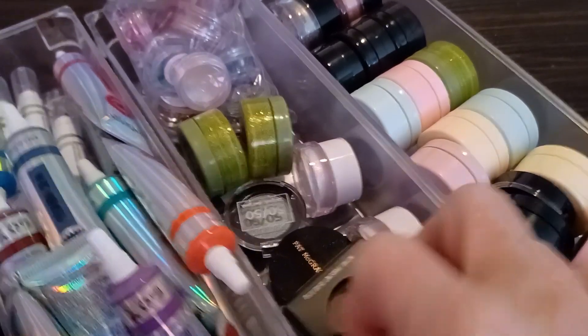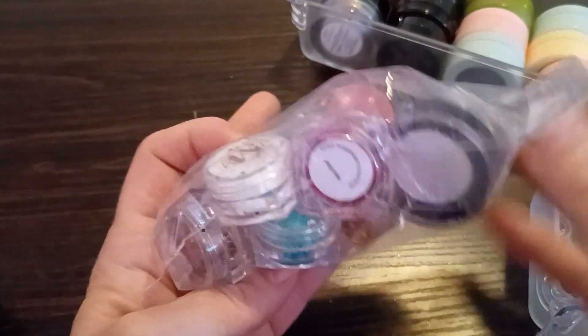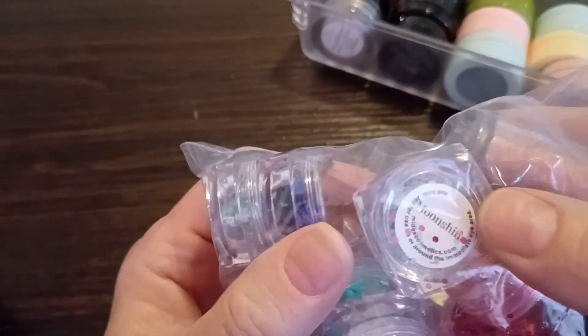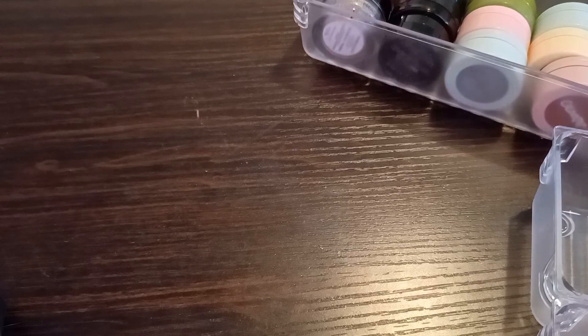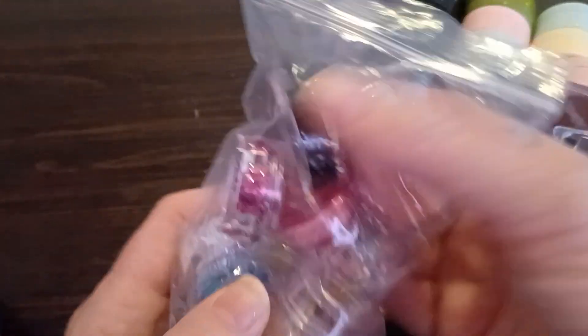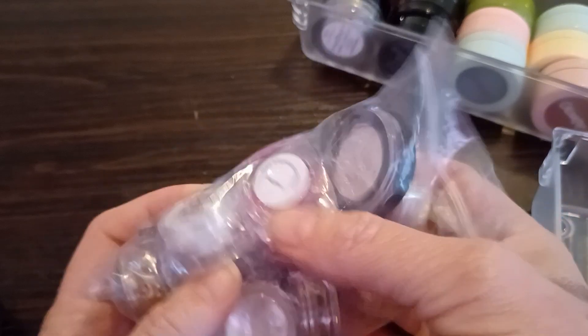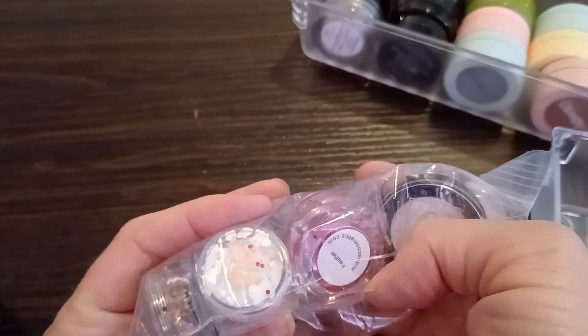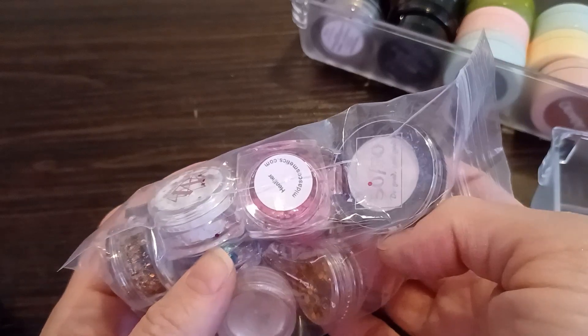Let's move on to this pile of insanity here. All of these are different glitters and they are from Midas Cosmetics. They're absolutely beautiful. There's really nothing wrong with them — it's just that I don't wear glitter anymore, so somebody else will have fun playing with those.